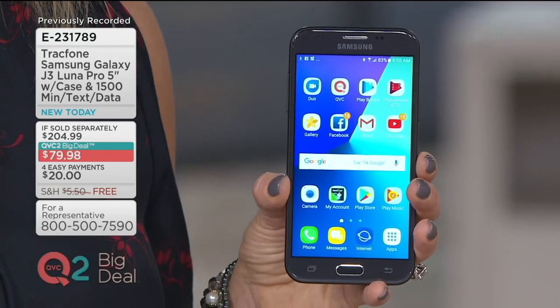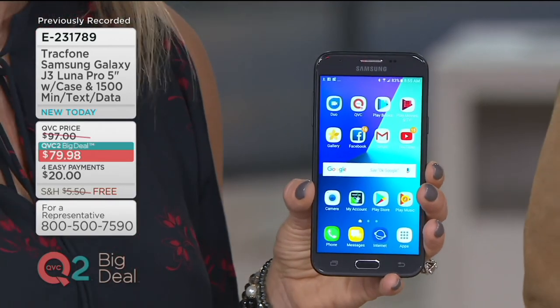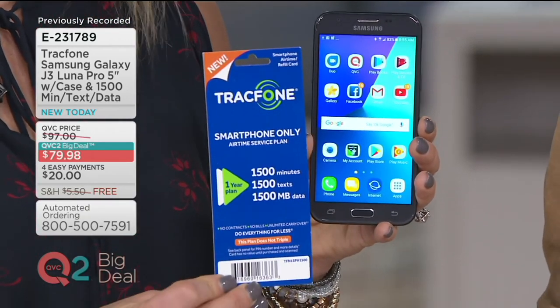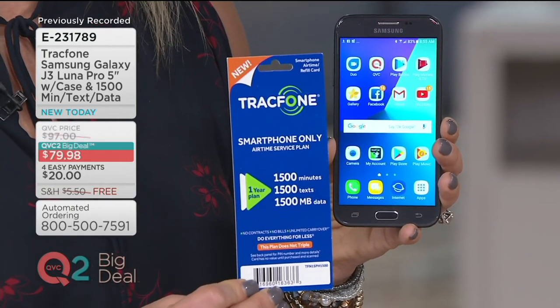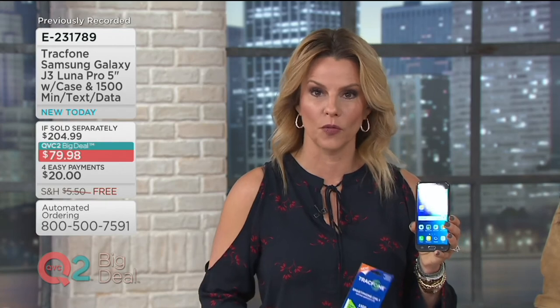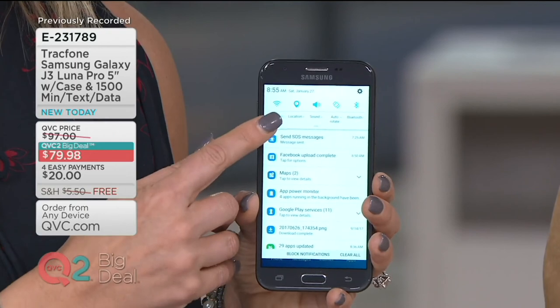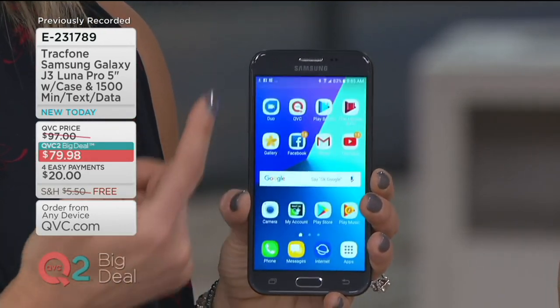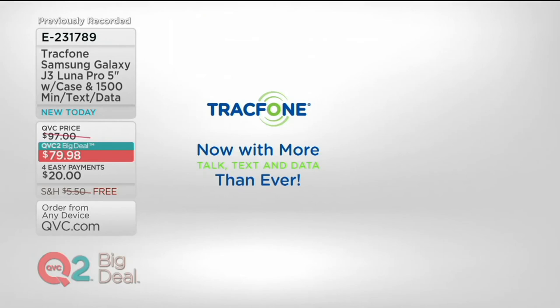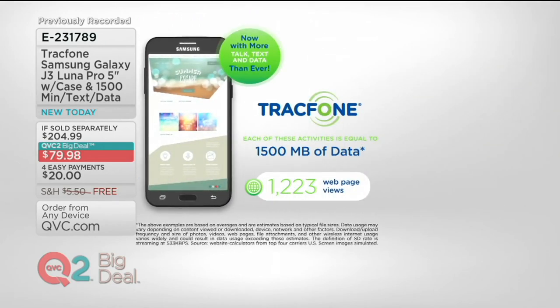The only difference is how you're paying for the minutes. You're getting 1,500 minutes plus 1,500 texts plus 1,500 megabytes of data to get you started. What can you do with 1,500 megabytes of data? We're going to show you, because it really does last you quite a while. Keep in mind, this is a Wi-Fi enabled phone — whenever you're at home, you simply turn on Wi-Fi by pulling down from the top and connecting. When you're on Wi-Fi, doing emails and Facebook and all of that is completely free. So you're now getting more talk, more text, more data than ever before.